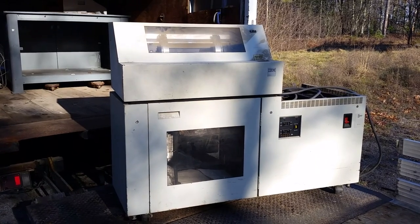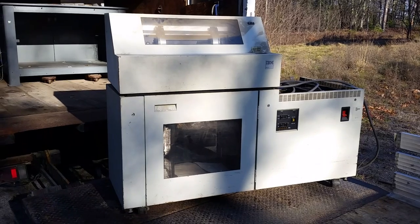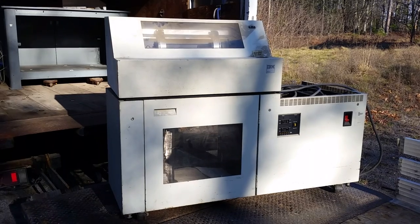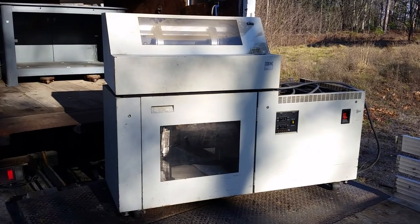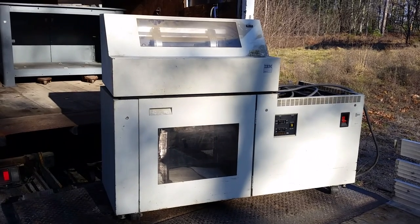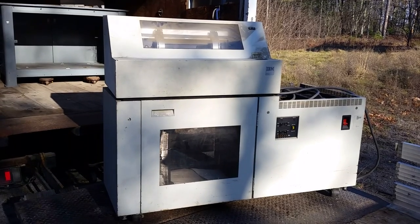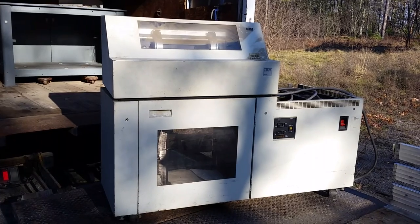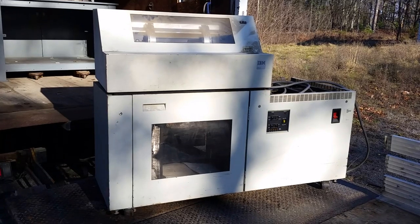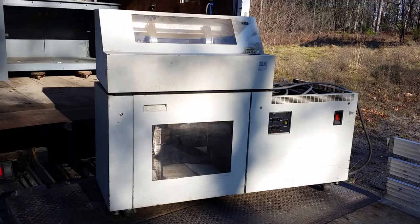Hey guys, welcome to my trailer and truck. I went on a two-fold road trip. The first part was I actually donated that ancient jacquard loom card punch to a museum — it went to TechWorks in Binghamton, New York. I suggest you go check them out; real good bunch of people. I'm part of the team working on the 1401 and other projects there.